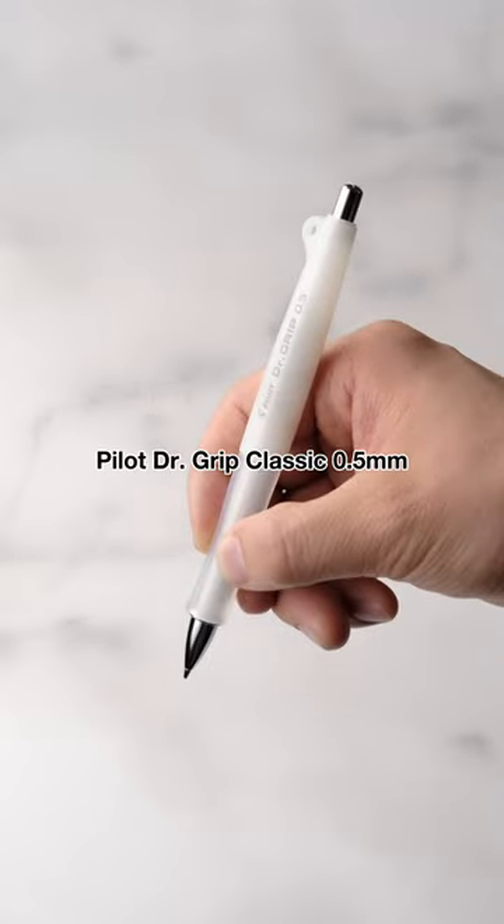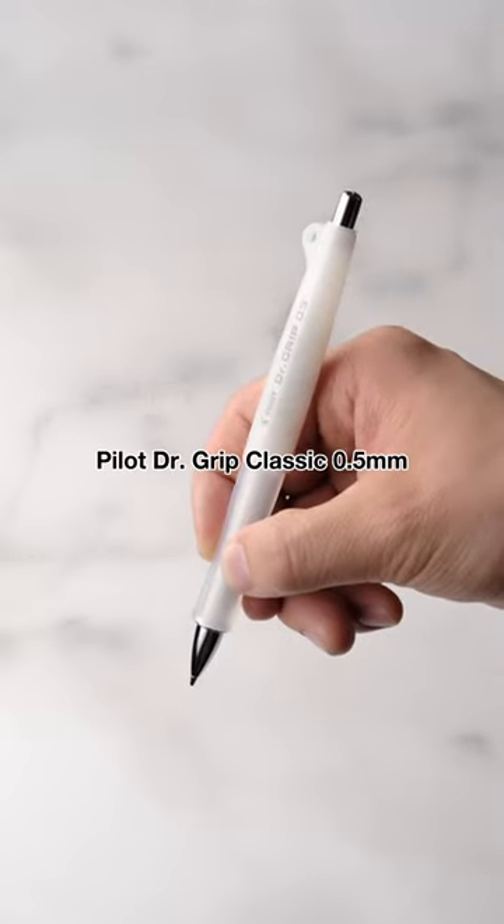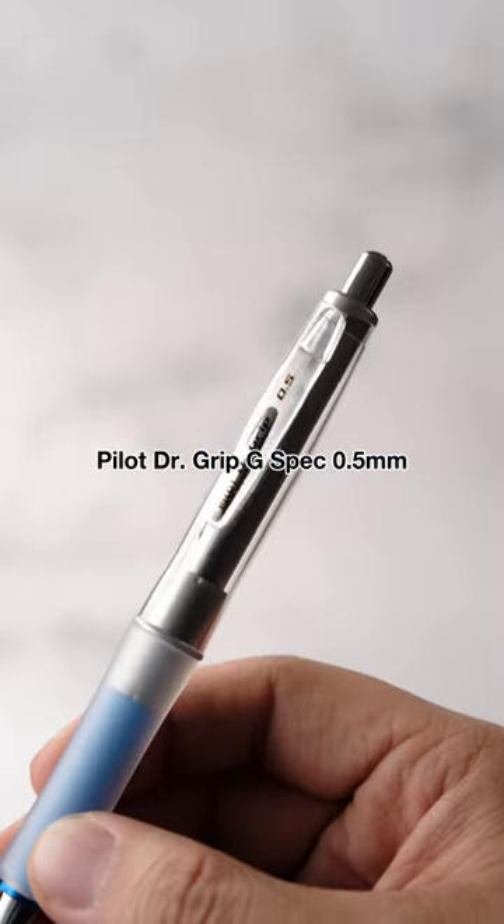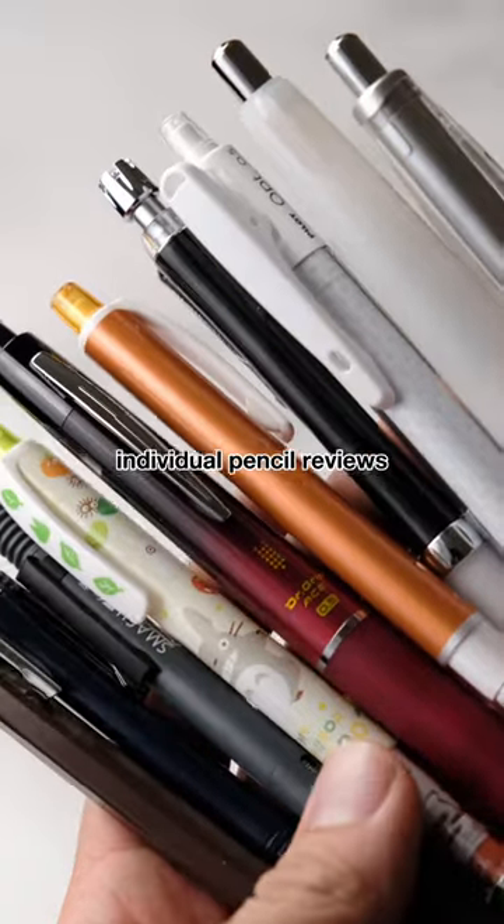In second place, the Pilot Dr. Grip Classic 0.5mm. And finally, in first place, the Pilot Dr. Grip G-Spec 0.5mm. Follow for individual pencil reviews.